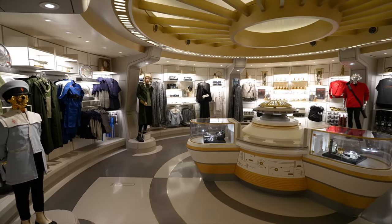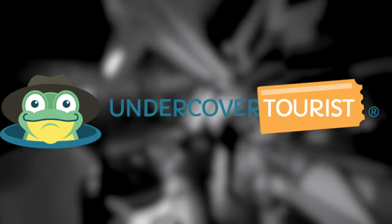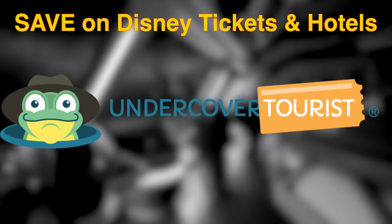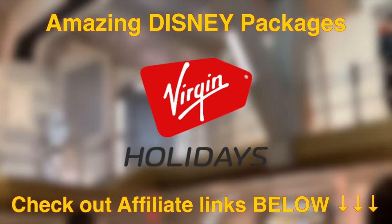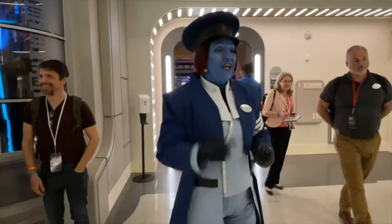Before we move on to Disney's Grand Floridian, if you haven't already booked your next or first Disney trip, then why not check out UndercoverTourist.com for some great deals on Disney hotels and tickets. And if you're watching from the UK, take a look at the amazing Disney packages that Virgin Holidays are offering right now. Both my affiliate links are in the description box below, so go check it out to see how much you could save on your next Disney vacation.